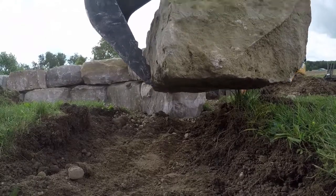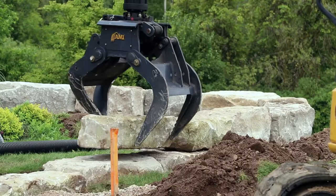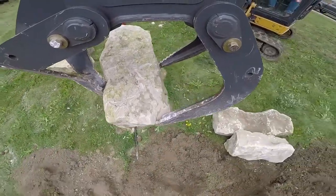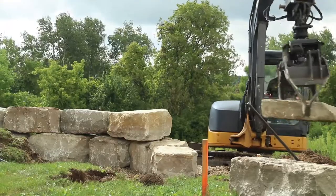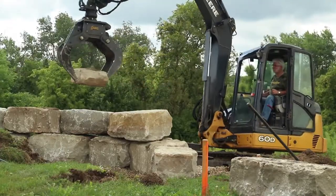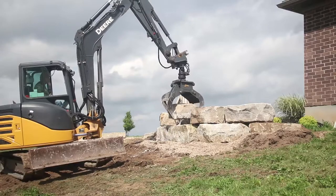The AMI Rotating Utility Grapple holds firm for fine-tuned grading and angling of the rock face, making rock work easier. Hanging plumb throughout your machine's entire tilt range, the Rotating Utility Grapple ensures predictable movement of heavy materials.